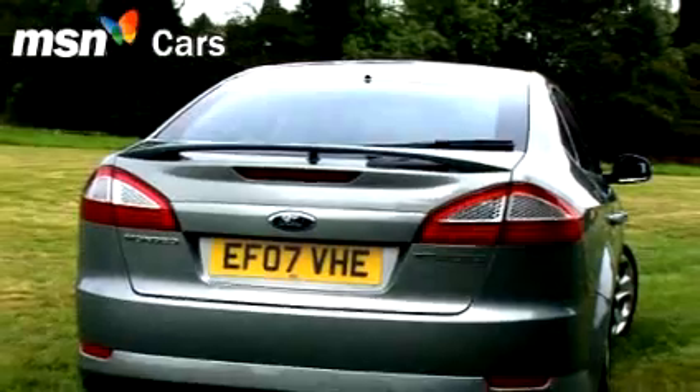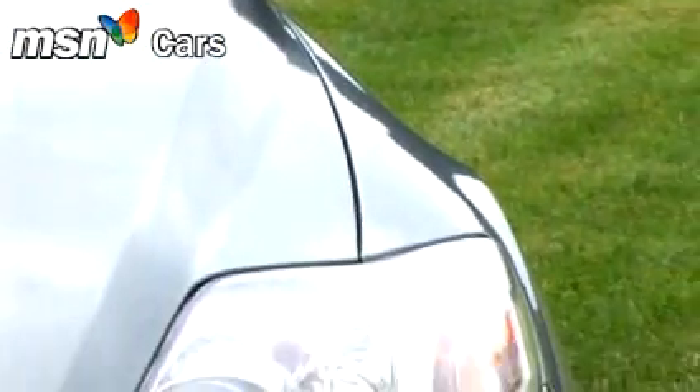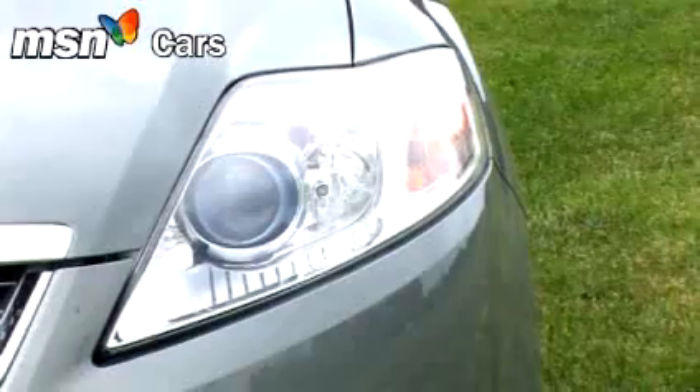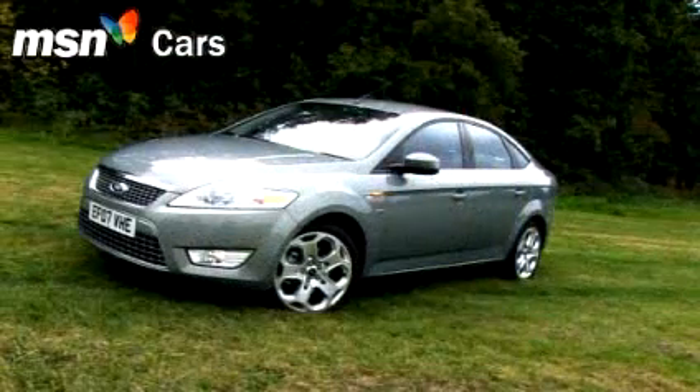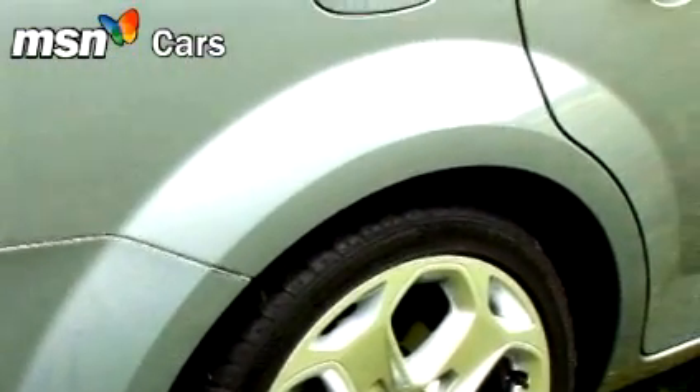It's hard to argue the new Ford is anything but a fine-looking device. The muscular exterior cleverly disguises the car's bulk. The new Mondeo is big — only an inch or two shorter than an E-Class Merc. Thank the pronounced curve to the roofline and the exaggerated wheel arches for the deception.